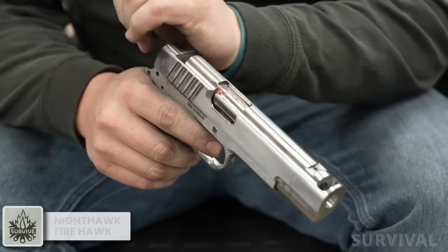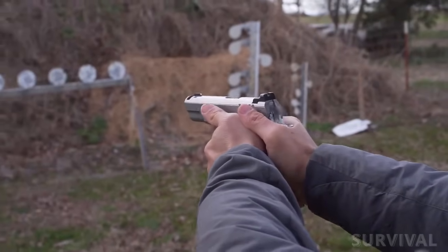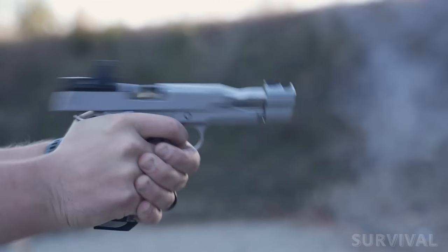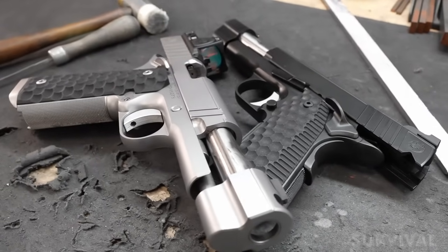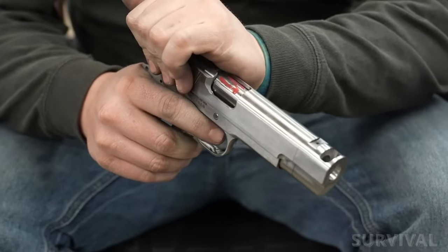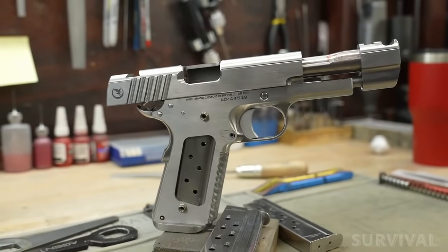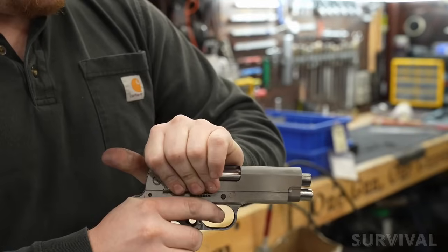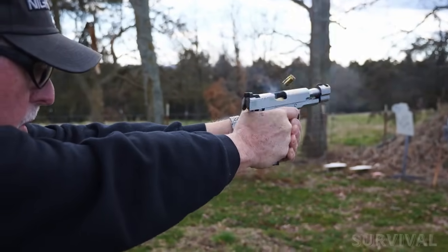This handcrafted 1911 chambered in 10mm and incorporating a compensator is bound to win fans of the enduring 10mm cartridge. Nighthawk Custom has utilized a recoil taming single port compensator, a bull barrel, and a full-length guide rod that adds weight to the front of the pistol to reduce recoil, making the 10mm far more pleasant to shoot. The Firehawk has a modified government length slide that's been shortened from 5 inches to 3.9 inches. It employs a commander length spring and reverse plug which maintain the standard stroke of a 5-inch 1911, contributing to the pistol's reliability and ease of use.